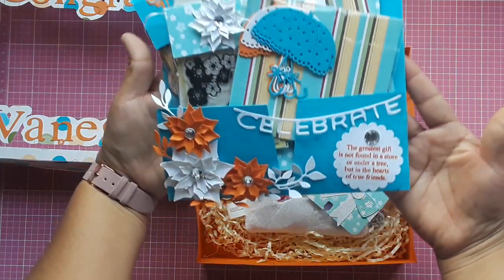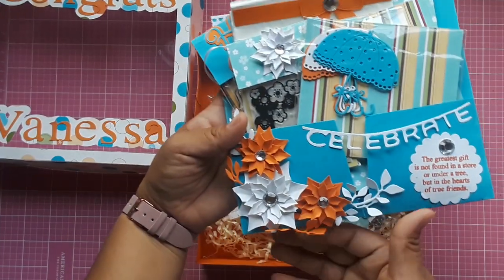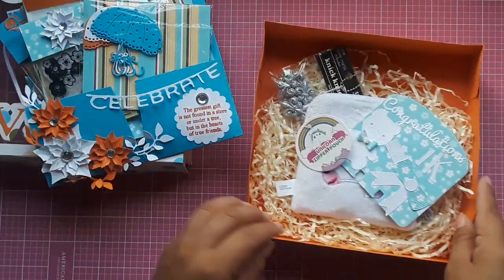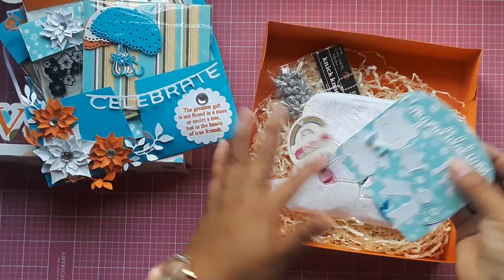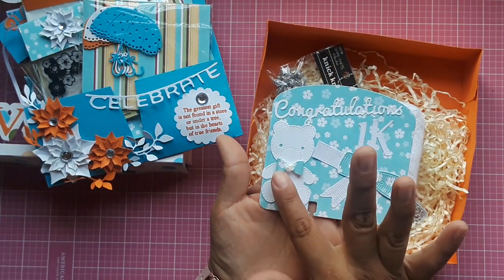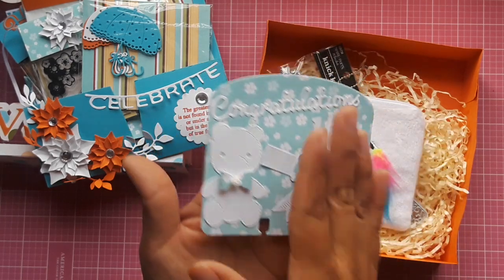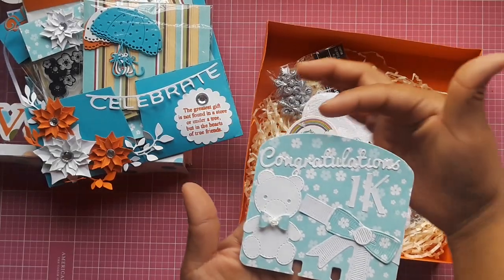Look how cute this is! It's adorable, I love it. I love her flowers — look at these flowers, they are adorable. They are orange and white ponciana, I think. This is her index card. Look how beautiful this is! I love it. Look at the little bow with the little tiny flower here. It's adorable! This is a bow die and then it says congratulations 1K. Love it!